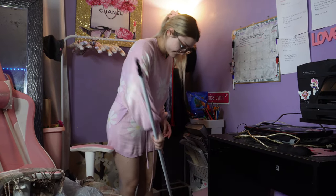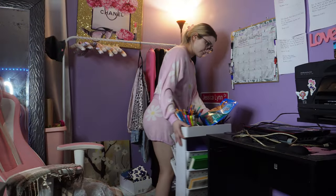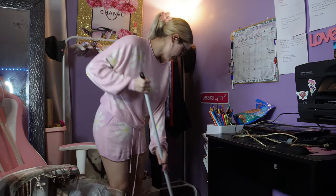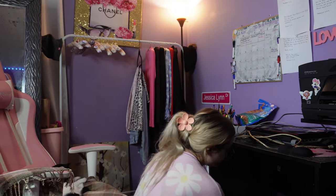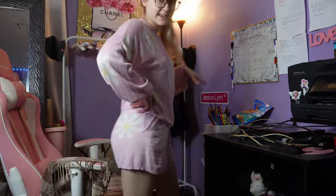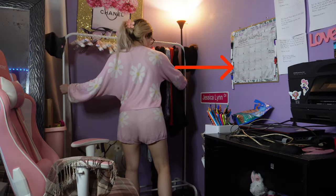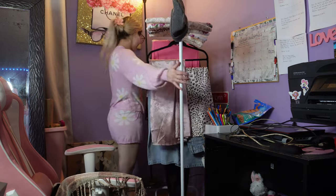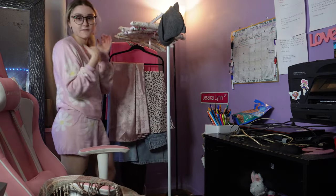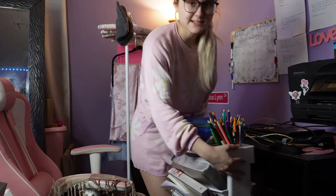Next I had to move everything underneath the desk, then sweep the dirt that was there. Then I moved the bookshelf cart and swept that too. I started putting the stuff back that was underneath the desk. My plan was to put the clothes rack against the same wall as the desk, but it looks like it's not going to fit with the bookshelf cart there — I still tried to see if it would.